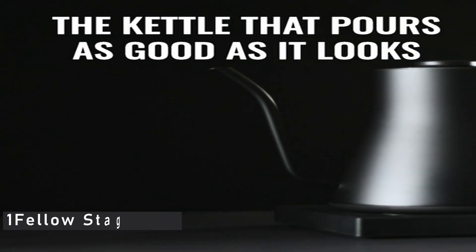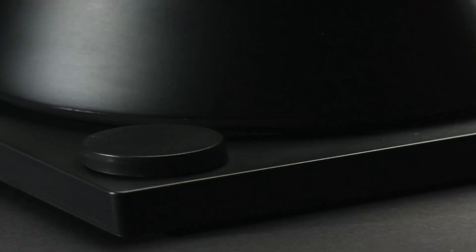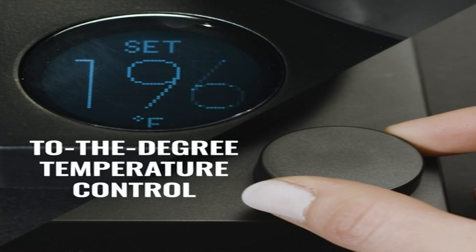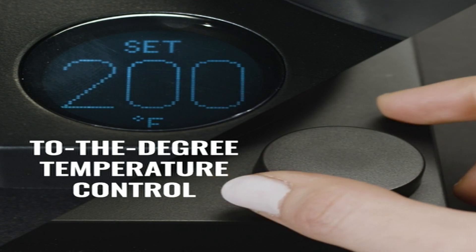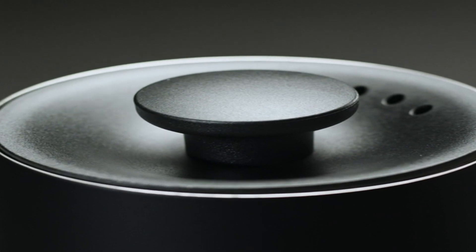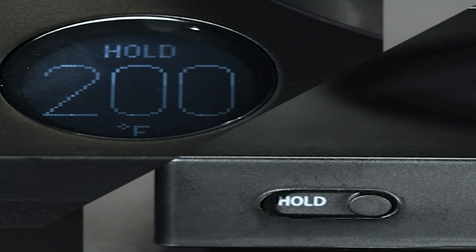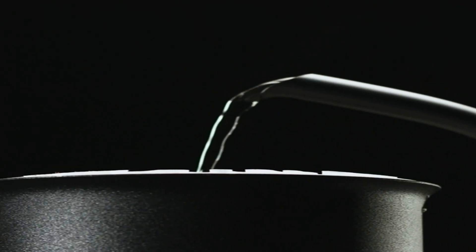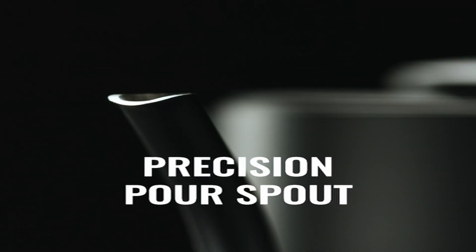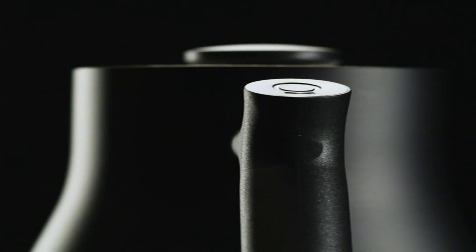Now the number 1 pick is the Fellow Stag EKG. Without a doubt, the Fellow Stag EKG is the pinnacle of electric kettles. It has been a strategist favorite ever since it was released a few years ago, maintaining that status through numerous roundup updates for the best gifts for coffee and tea drinkers. With the exception of two people, everyone told me the Stag EKG is the best of the best. It is more expensive than the majority of devices on this list, but not by enough to lower its ranking.